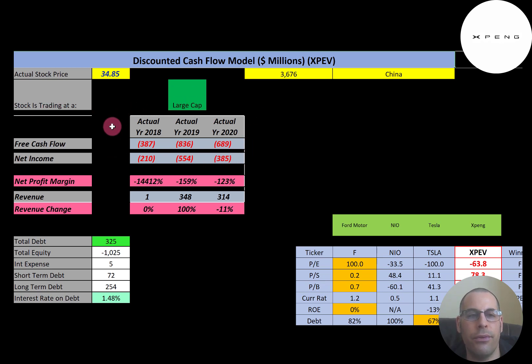Free cash flow is cash flow from operations minus capital expenditures. As expected, they have negative free cash flow each year. Net income is the profit and loss on the income statement, and they also have negative net income every year. Revenue in 2018 was $1 million USD, it went to $348 million in 2019, and revenue in the trailing 12 months is $314 million — low because of coronavirus.